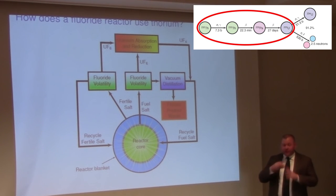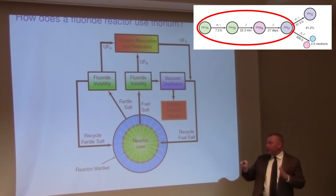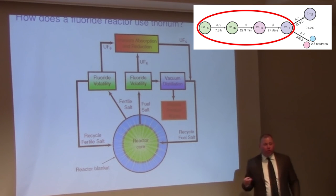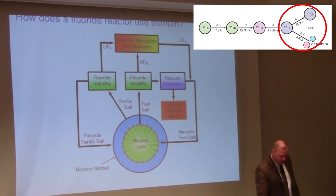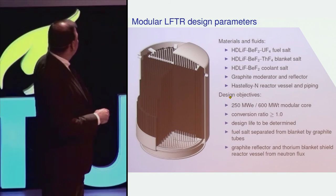As the thorium takes those steps of decay, turning into protactinium and then uranium, we can employ a chemical separation to remove those new materials from the blanket and introduce them into the salt that will go into the reactor core — the place where the fission reaction is going to take place and generate additional energy. This is the machine we would like to design: the liquid fluoride thorium reactor.